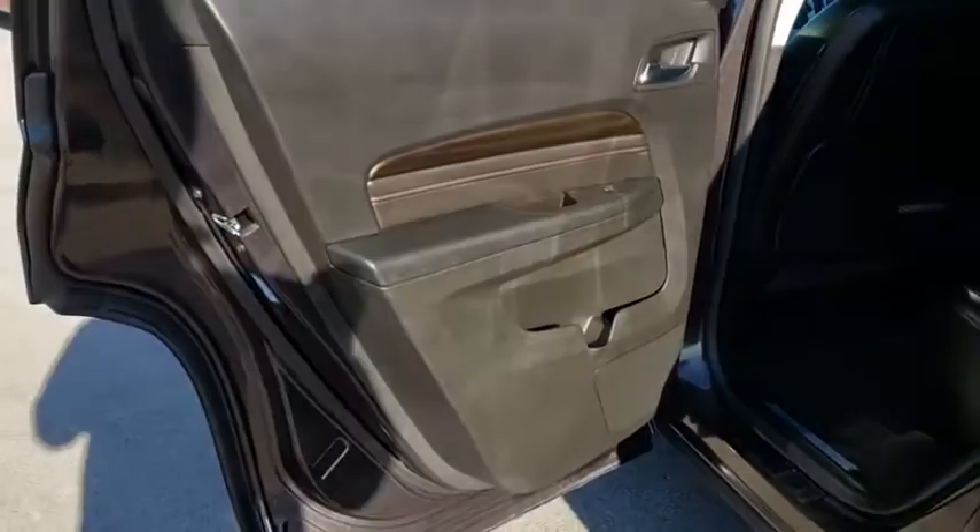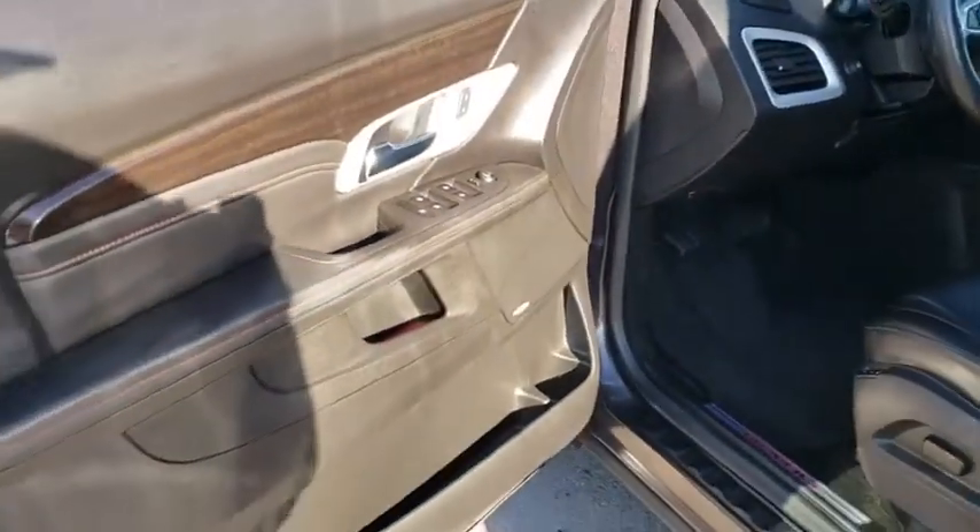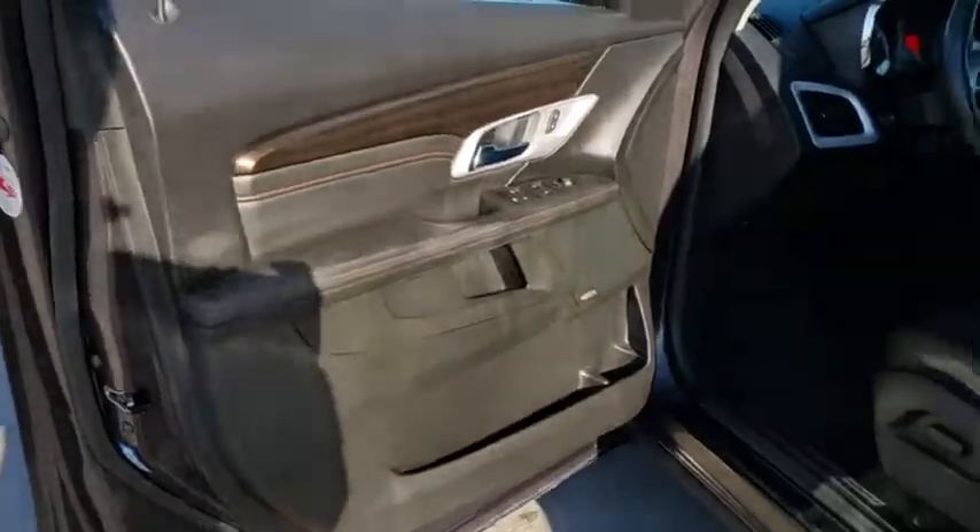Lane departure warning, leather-wrapped steering wheel, Bluetooth, power steering, adjustable steering wheel, cruise control, four-wheel disc brakes, floor mats, auto-dimming rearview mirror, and universal garage door. This beauty will even make your house keys jealous.